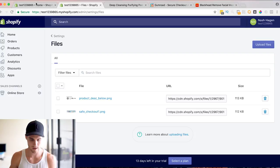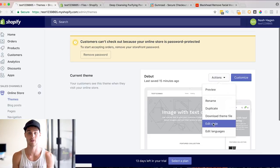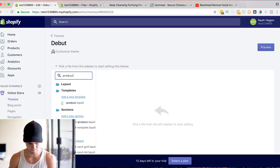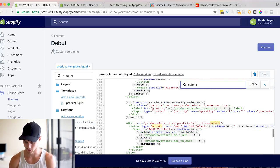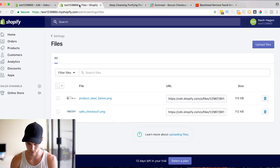Once that's done, go back to Online Store and hit Actions, then Edit Code. This is where you can actually edit the code. Obviously if you don't know what you're doing you won't want to edit this because it could destroy the store, but I'll walk you through it so there should be no problems. Type in 'products' and you're looking for product template — I think it's the same for all free Shopify themes, at least the ones I've used. Hit Command+F and type in 'submit' to find the submit button.